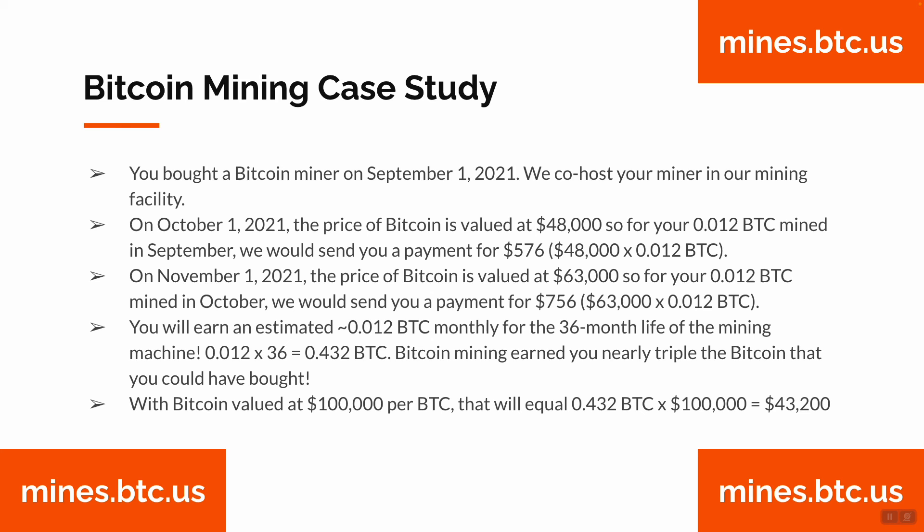You will earn an estimated 0.012 BTC monthly via your one mining machine for the 36-month life of your mining machine. That's 0.012 times 36 months, equaling 0.432 Bitcoin. By purchasing a Bitcoin mining machine instead of buying Bitcoin, you earn nearly triple via Bitcoin mining. With Bitcoin valued at $100,000 per BTC in the near future, that 0.432 Bitcoin would equal $43,200.